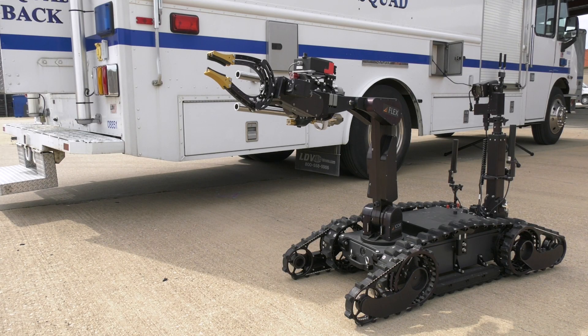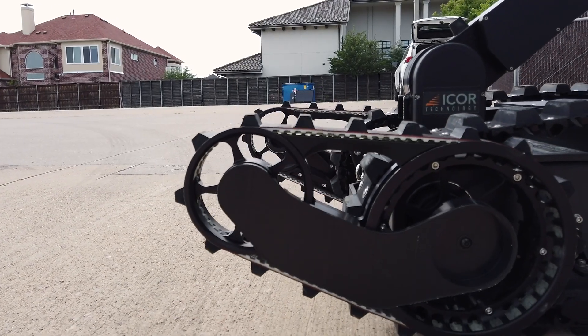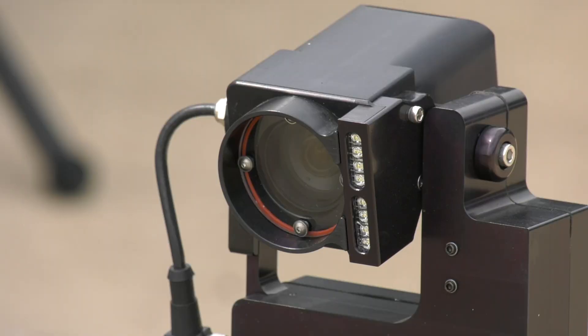The ICOR Flex has several different enhancements. It has radar and lidar to measure out a shot. It makes it more seamless to climb up and down stairs. It has incredible cameras.